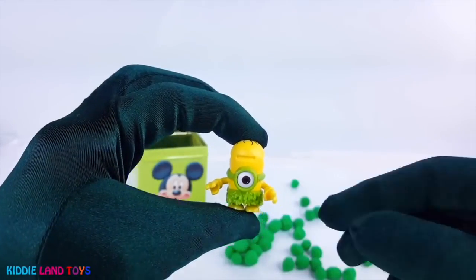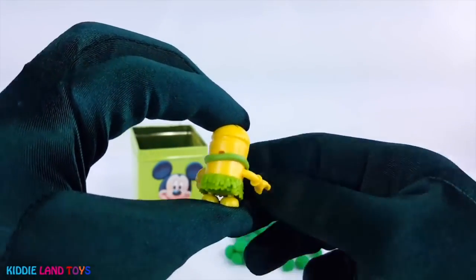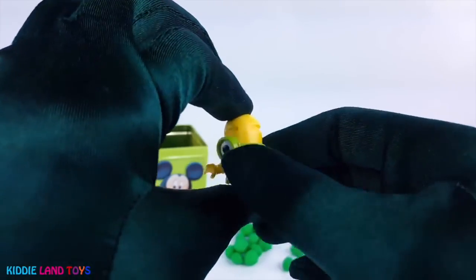Oh, that's the Hula Minion. How cute is he? He's wearing a skirt made out of leaves.